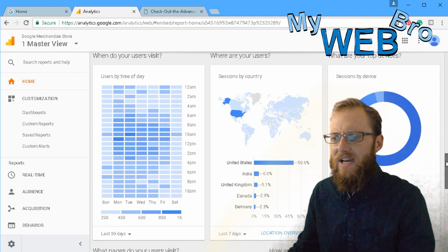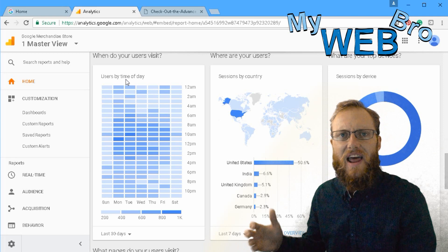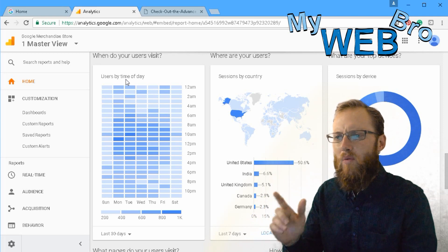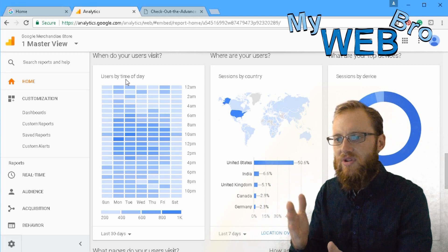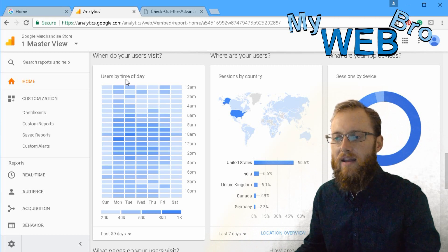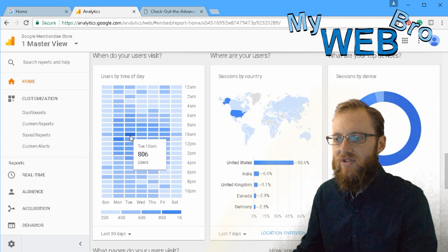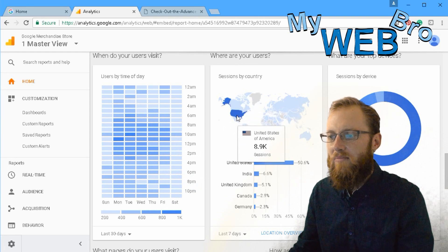The 'What time of day do my users visit' section is really useful for people considering an AdWords campaign based on time of day. You might not want to run your advertisement all day and night — some people who sell certain products might only run their ad at night, others only during the day. The darkest colors indicate the most users, making it easy to determine the best time to run ads.